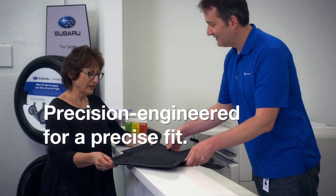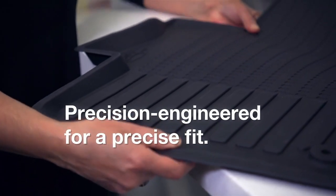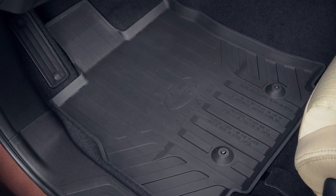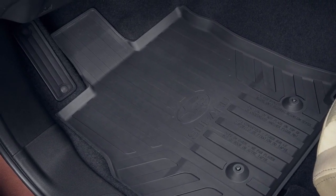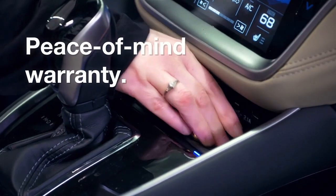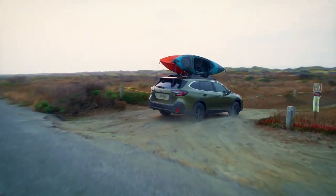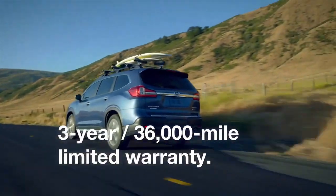Genuine Subaru protection accessories, including all-weather floor liners, are precision engineered using vehicle CAD data for every trim level of every Subaru model. Unlike typical aftermarket floor liners, Genuine Subaru all-weather floor liners are extensively evaluated and undergo functional tests to help ensure a precise fit and keep them on the leading edge of safety. Genuine Subaru accessories are covered by Subaru's three-year, 36,000-mile limited warranty, even if the accessory is installed after retail delivery. Accessories installed after the vehicle warranty period are backed by a one-year, unlimited mileage warranty.